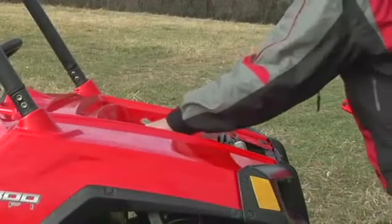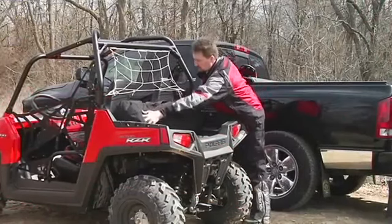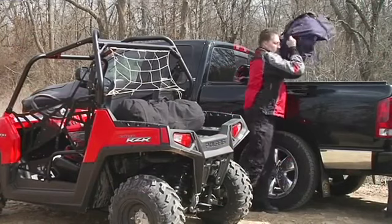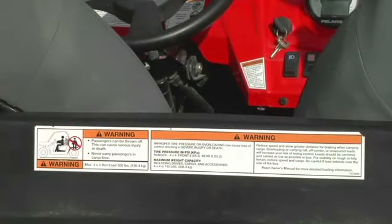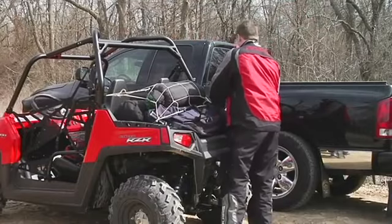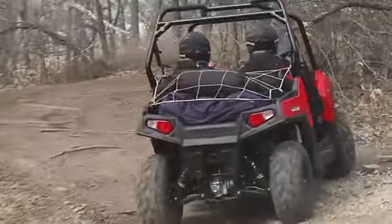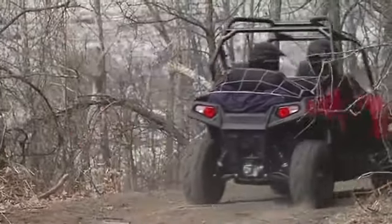The Ranger Razor has front storage and a cargo box to carry extra equipment or materials. Never carry passengers in the cargo box. Do not load cargo weight in excess of the warning decal specifications, which are located on the vehicle. Always secure the cargo you wish to carry, keeping in mind that carrying tall, off-center, or unsecured loads increases the risk of vehicle instability and loss of control.